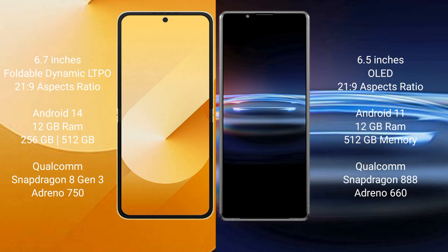Samsung Galaxy Z Flip 6 runs on the Android 14 operating system. Sony Xperia Pro 1 runs on the Android 11 operating system.